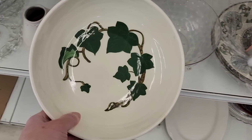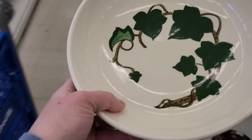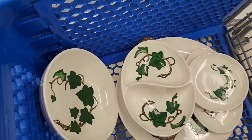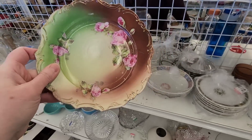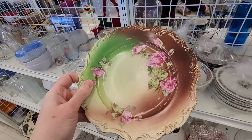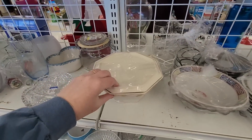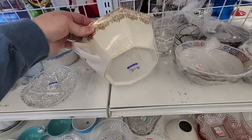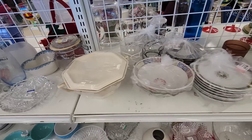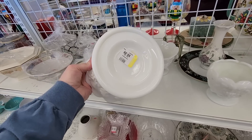I found another bowl to go with my Metlox collection, so I put it in the cart. The oversized platter is going to be a pain to ship, but I'll figure it out. Look how pretty this is — I really liked the green and the brown together. But those kinds of plates just don't sell well for me, so I left it on the shelf. I was also looking at some white milk glass.